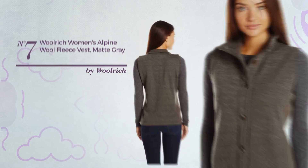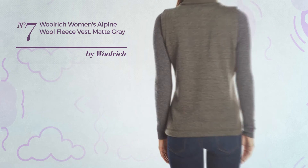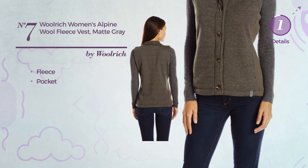Number seven: an evening vest featuring a versatile design, crafted from body warming fleece. This vest includes a pocket, available in two colors.